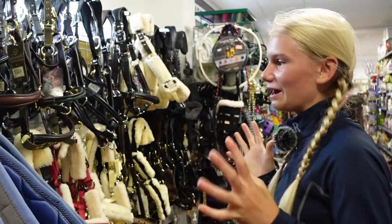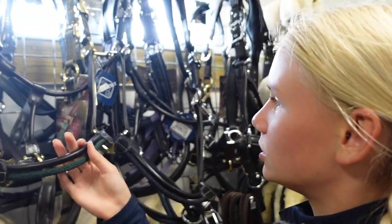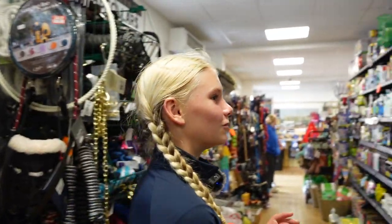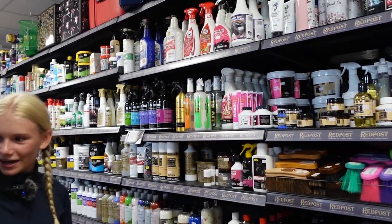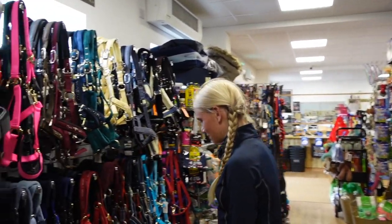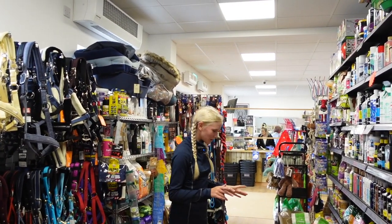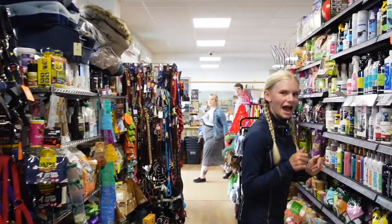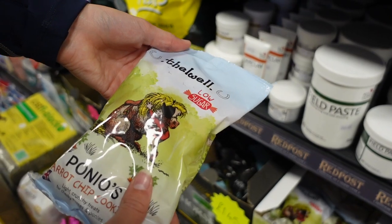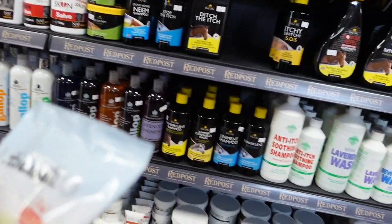I just can't believe how much stuff there is. These — oh, these are the new safety rope ones, I think we should get one of these for Scrumpy as he can be a little bit strong sometimes. You've got all your horse care products over here, your showing products, your lead ropes, loads and loads of head collars, all these suede ones. And I just found some Farewell carrot chip cookies — I think we'll have to get some of these for Hattie and Scrumpy, they're gonna love these!